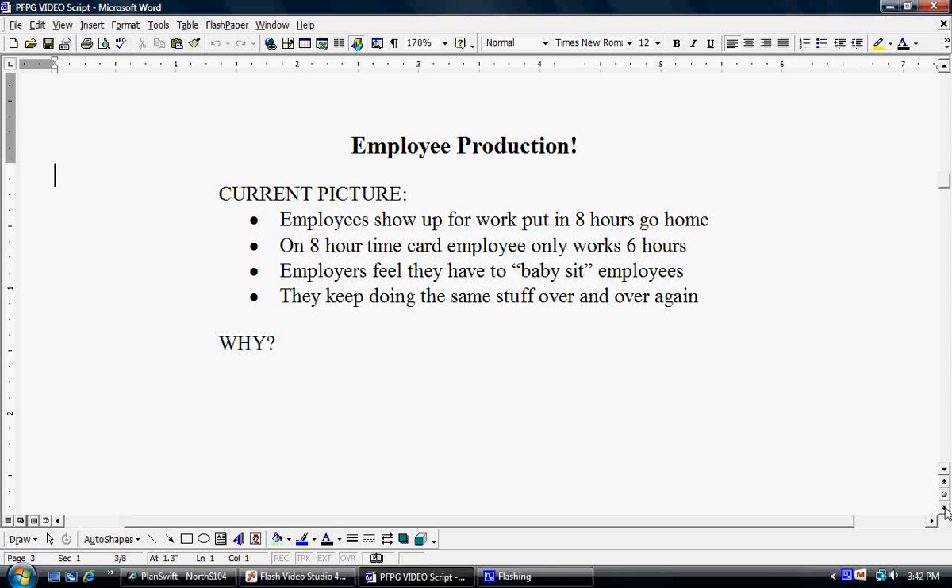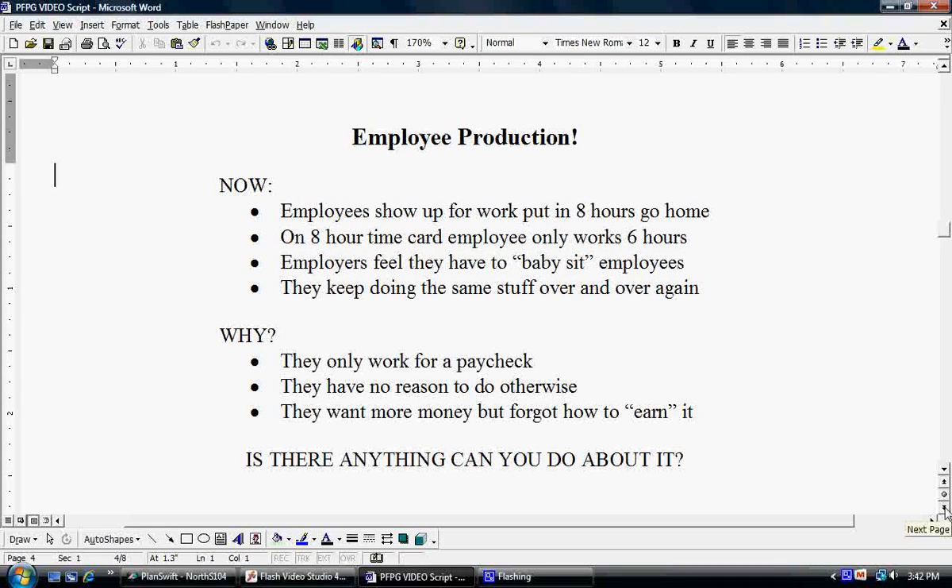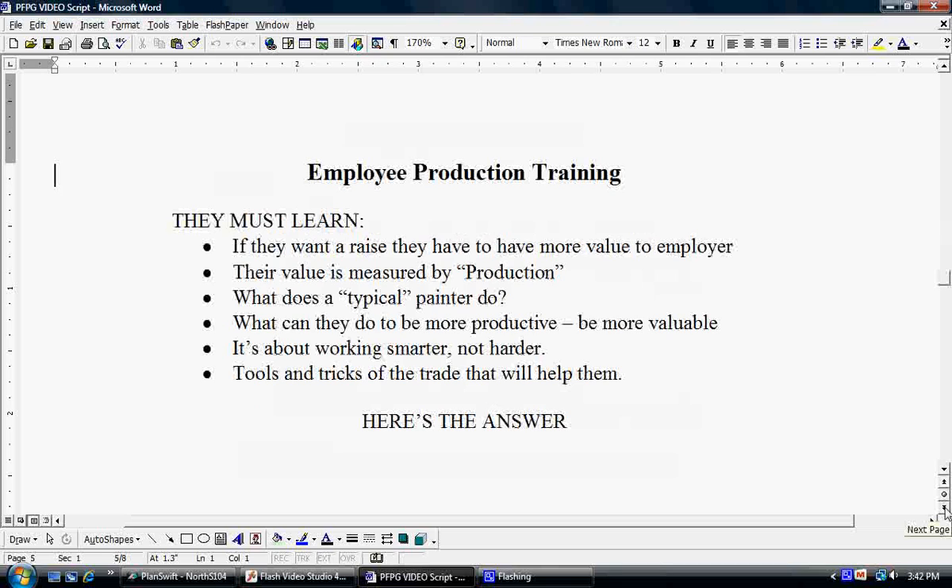Let's take a look at why this is the case. First of all, mentally on the employee's side, they're only working for a paycheck — they really have no reason to do otherwise. For some reason, they have forgotten how to earn the extra money that they would like to make. Is there anything we can do to help them get their mind in gear and be more productive? That's where employee production training comes in. It is important that your employees learn: if they want a raise, they have to be more valuable to their employer.